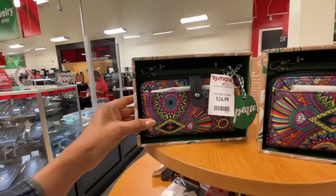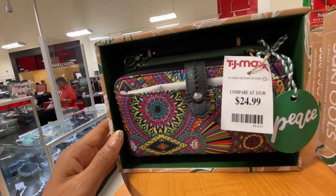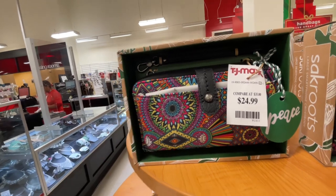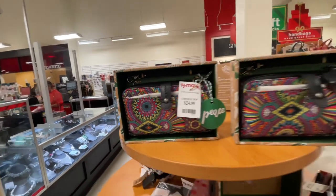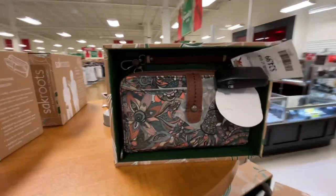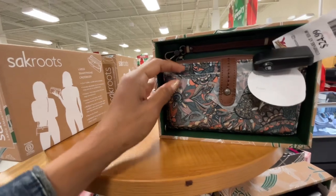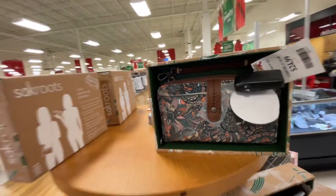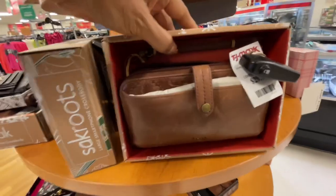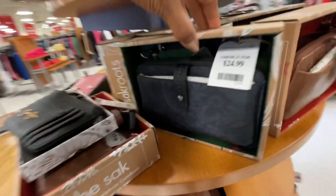Look at all these wallets right here — this is Sack Roads, $25. Here's another color right here. So this is a zip-around wallet that you can also put your phone in if you have a smaller phone, $25. This is another color — brown. They also have it in black.